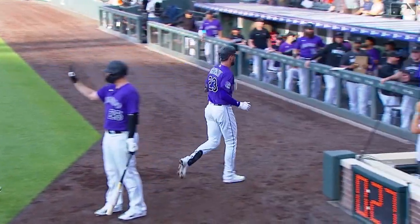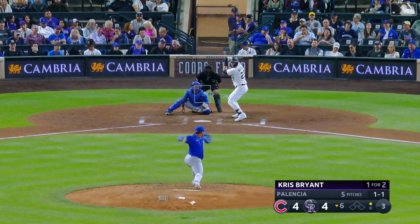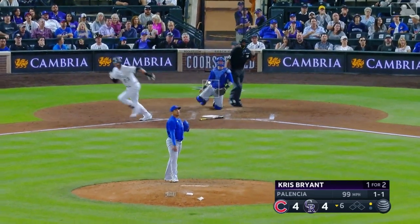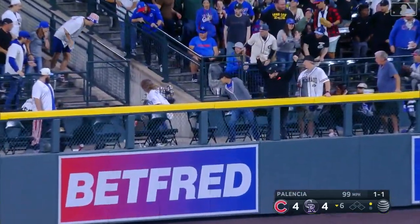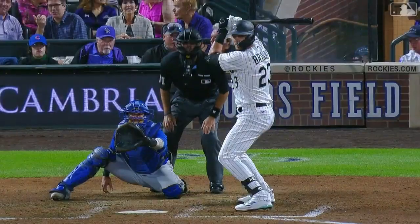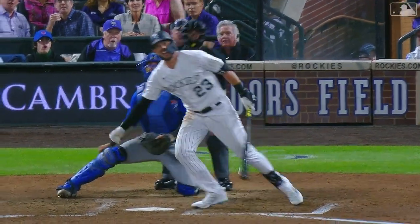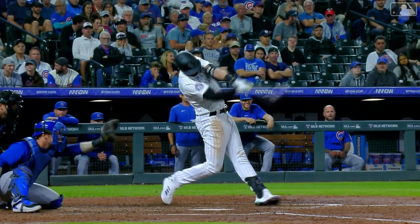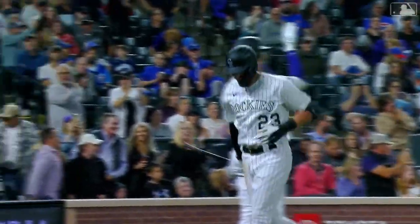Big slap on the back from his manager. This ball deep left center field — Chris Bryant puts the Rockies back on top. How good that must feel coming against his former club — ninth of the year for Bryant, first coming off the injured list.